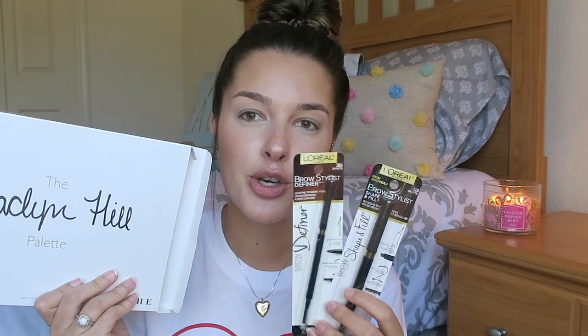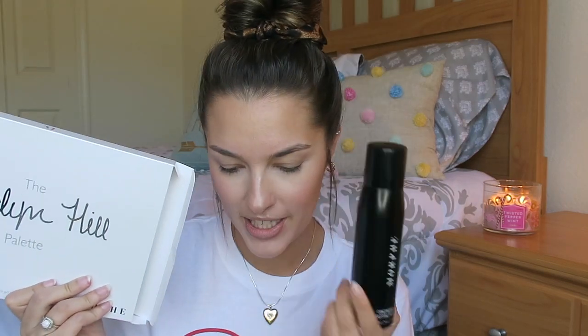I have already applied my face makeup just to save us some time. However, I am going to be trying out the Jaclyn Hill palette, two eyebrow products, and Morphe setting spray. So those are the items that I'm going to try out today.